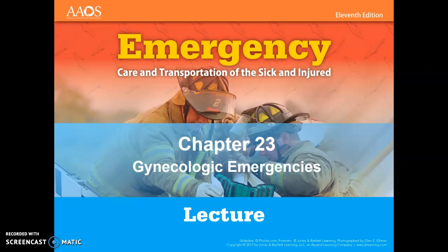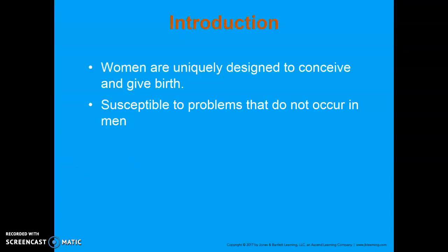This is Chapter 23, Gynecologic Emergencies. One of the things that we have to do, or could potentially be called to do, is to deliver a baby or deal with very sensitive subjects with women.